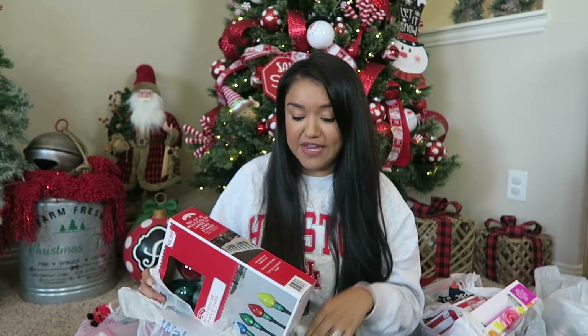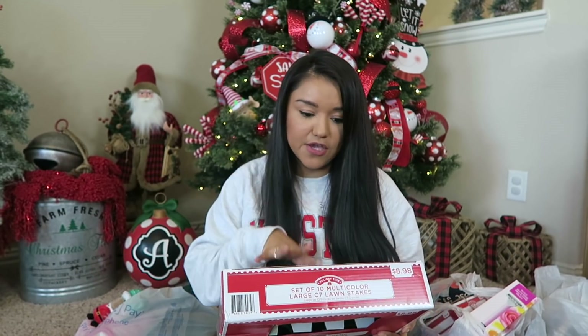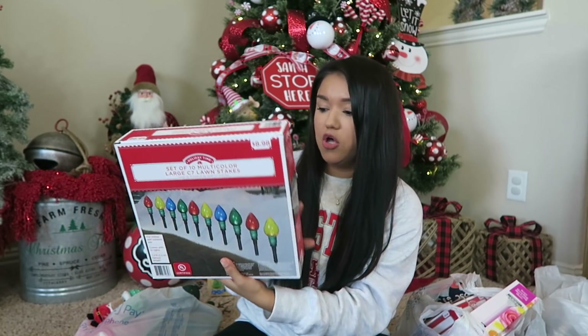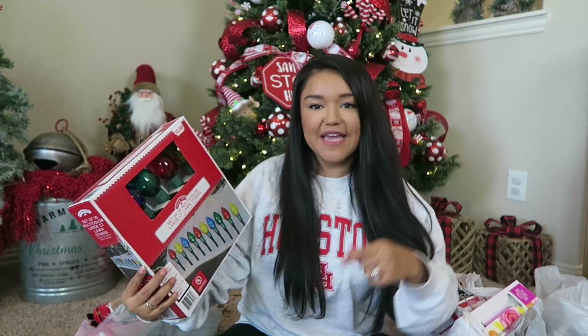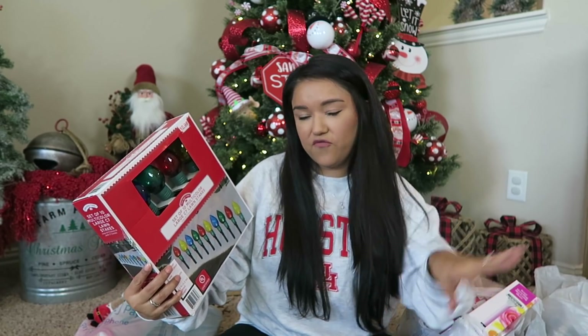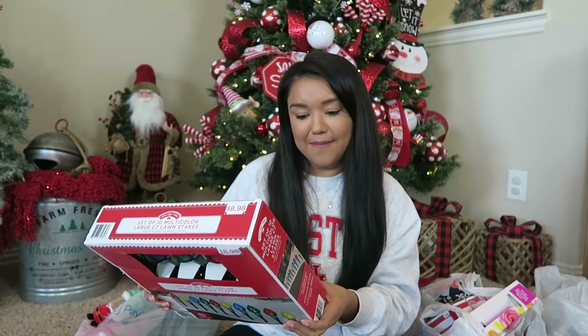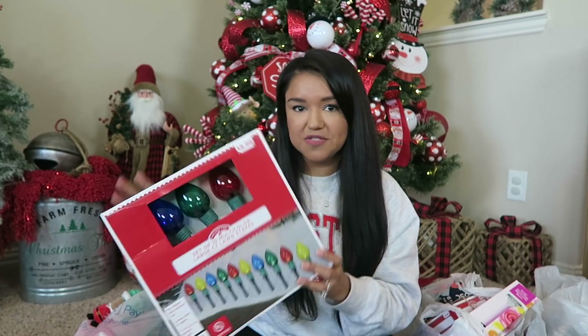Next up, we have another little find for the patio next year or the backyard. It is a set of 10 multicolor large lawn stakes. These are so cute. Regular price $8.98, so I paid about $4.49. I think these are going to be super cute for next year. I might put them out now just to give them a whirl, but we'll see.